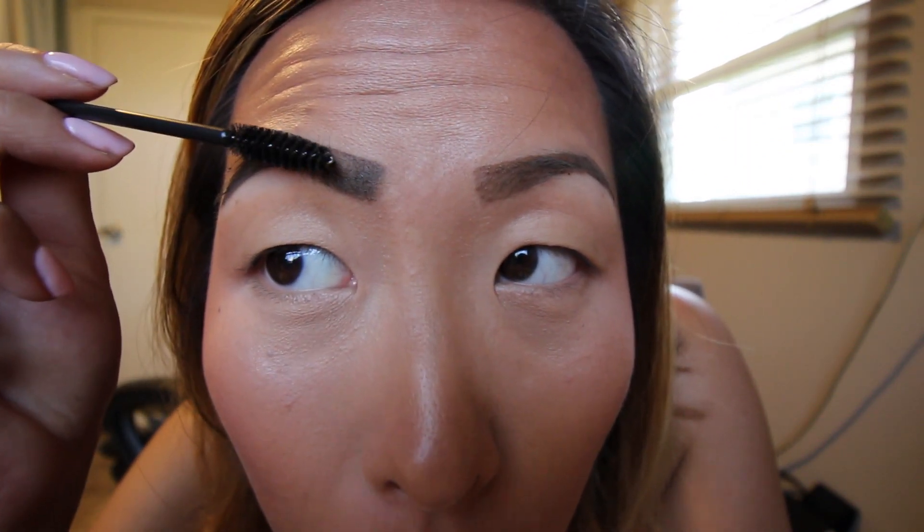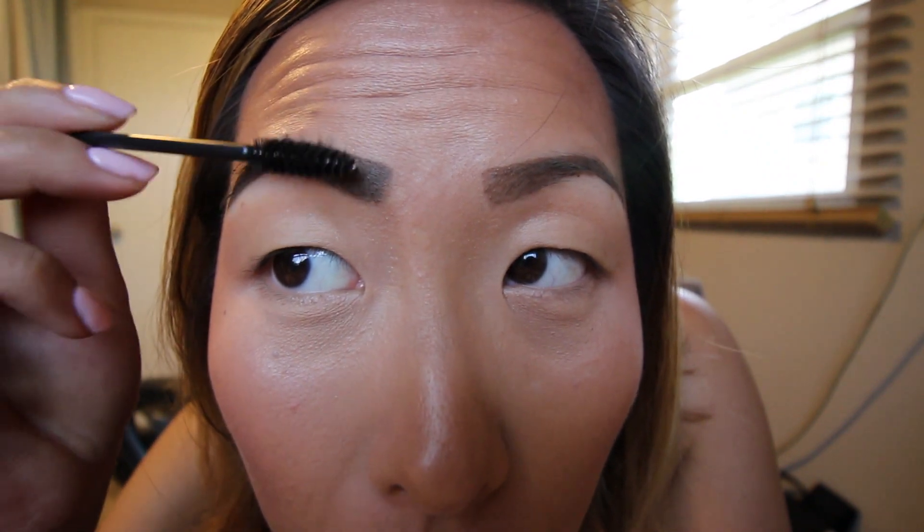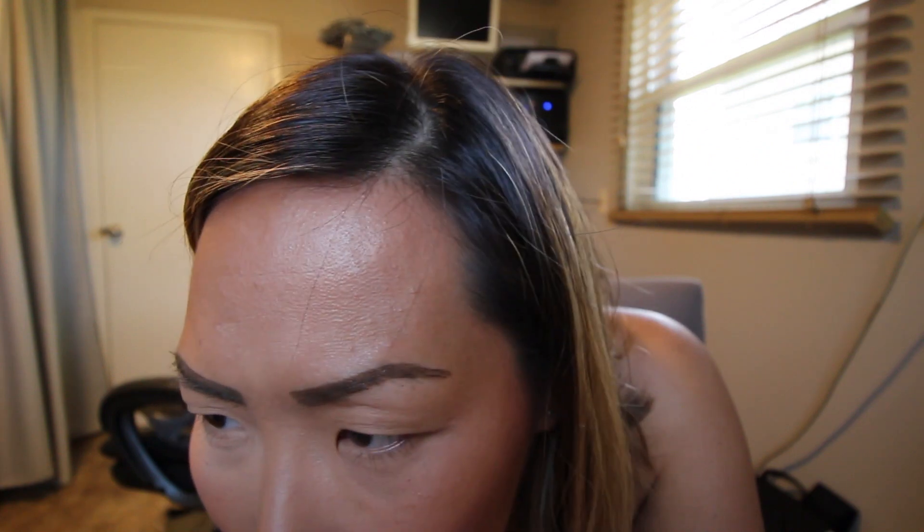Oh my gosh, this looks horrible. I can't seem to make this work. When I do a light application it looks too feathery and I can't even get the shape right, and then when I go heavy it's too dark, and then I try to brush it out and that happens. My eyebrows are really crusty right now, and because I don't have a lot of eyebrow hair it just makes the situation worse. This is not working for me guys — I can't get this to work at all.